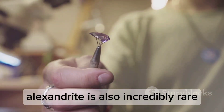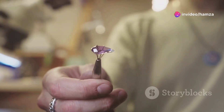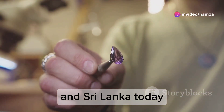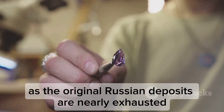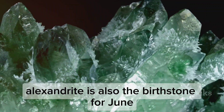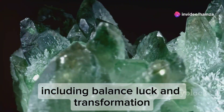Alexandrite is also incredibly rare, making it one of the most valuable gemstones in the world. Most of the high-quality stones come from Brazil and Sri Lanka today, as the original Russian deposits are nearly exhausted. Alexandrite is also the birthstone for June and is associated with various meanings, including balance, luck and transformation.